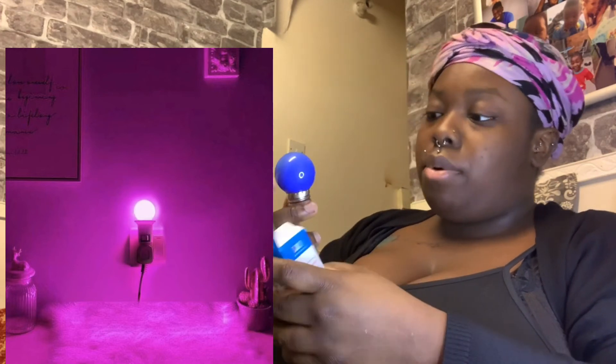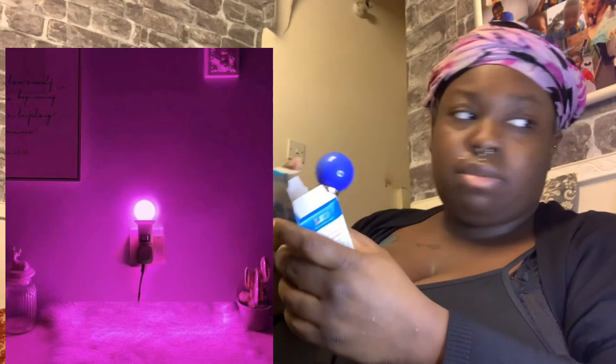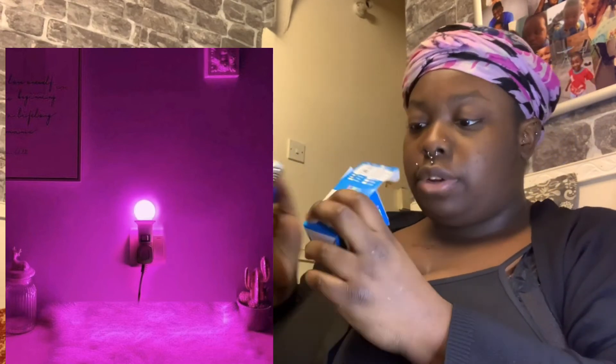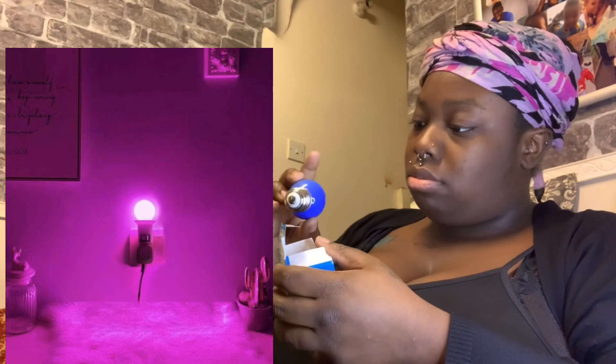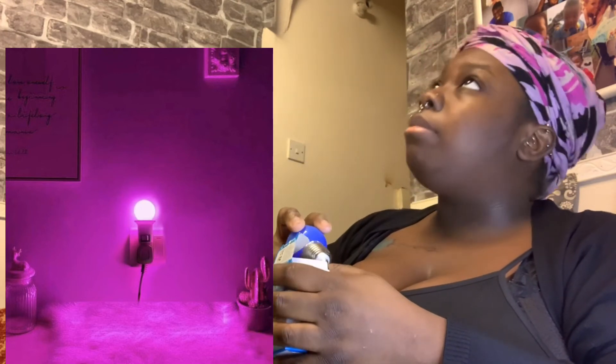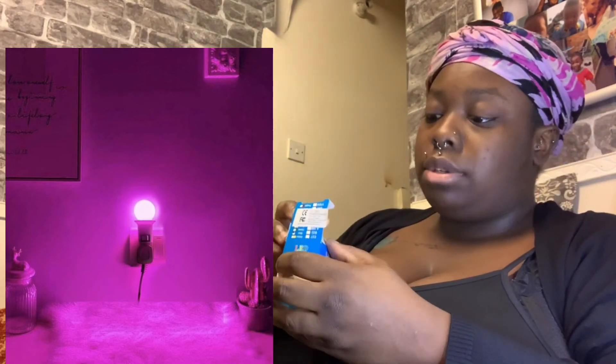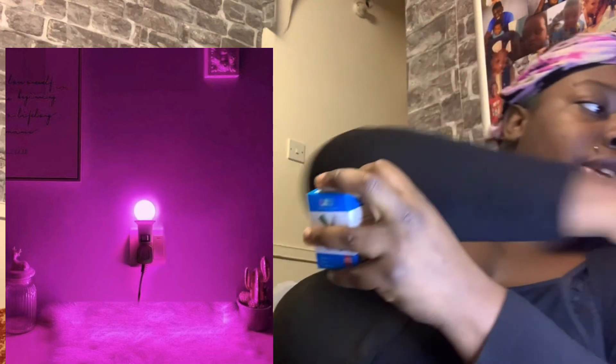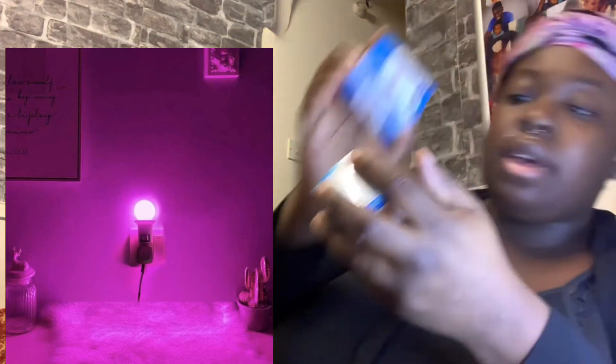I bought a night light for my kids — it's really cool. It's a light bulb, though I thought it would come with another part to it or a base to screw onto, but I don't see anything in there. I'm going to have to check how that works.